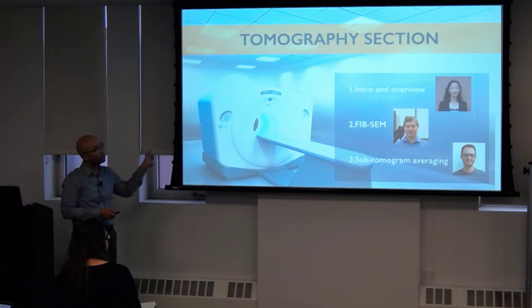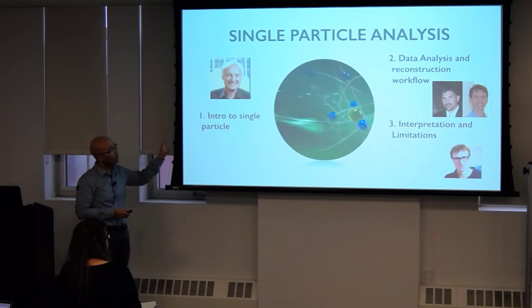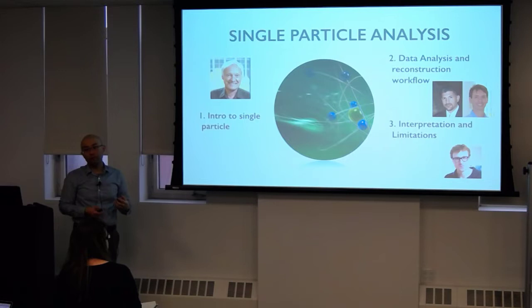After that section we'll move on to the bread and butter of what a lot of people have been doing here at the center: single particle analysis. The kickoff will be Joaquin Frank introducing the technique of single particle. Then Rezekiah and Amadeh DeGeorge from CUNY will talk about data analysis, and Rich Hype from Sloan Kettering will talk about how you interpret EM maps and the limitations of single particle.